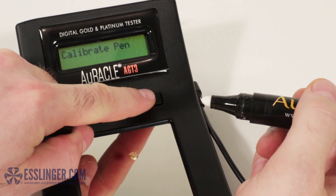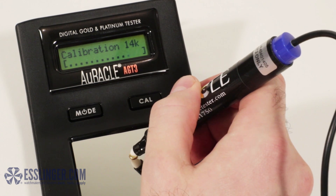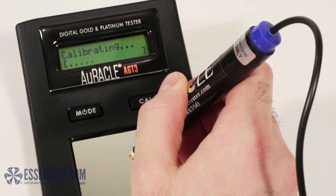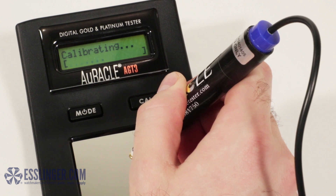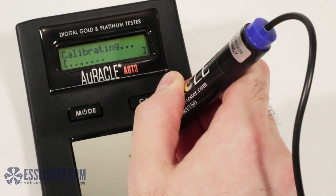And now, calibrating the tester has gotten even easier. The calibration process has been refined to necessitate just one step, and you can use either a piece of 14 karat yellow gold or a piece of 18 karat yellow gold to calibrate the tester to get the most accurate results.